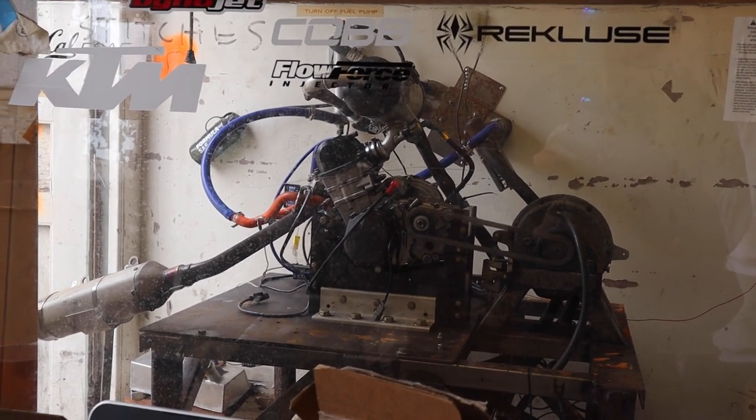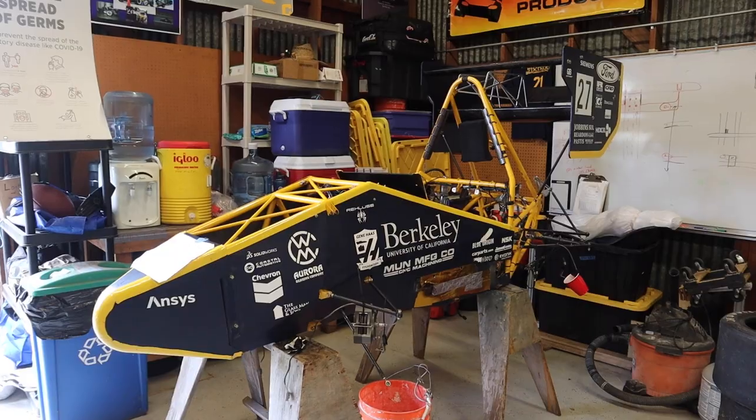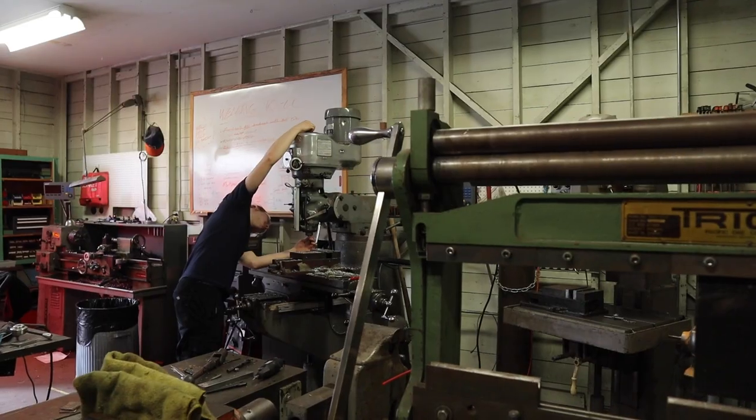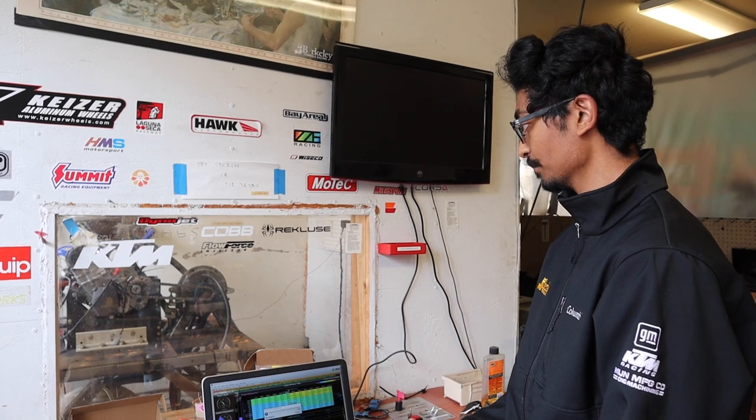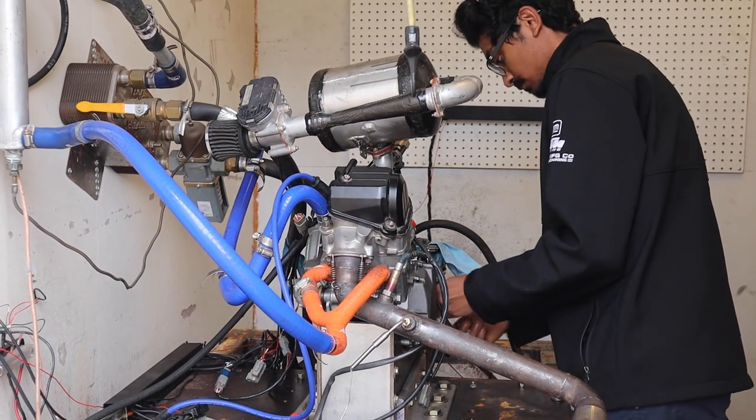The team is organized so that every member is on a subsystem responsible for certain aspects of the car. For example, the aerodynamics team is responsible for designing and manufacturing the wings and side pods, and the drivetrain team is responsible for everything that rotates. Each subsystem has a lead or two responsible for ensuring the design fits together with everything else on the car and that everything is on time to get the car on the ground.